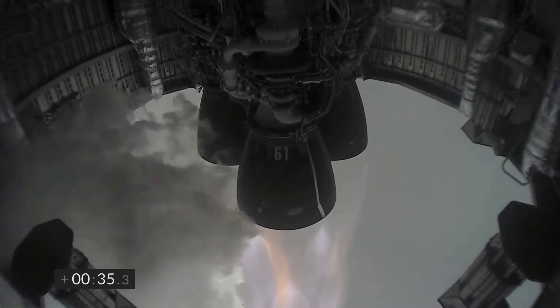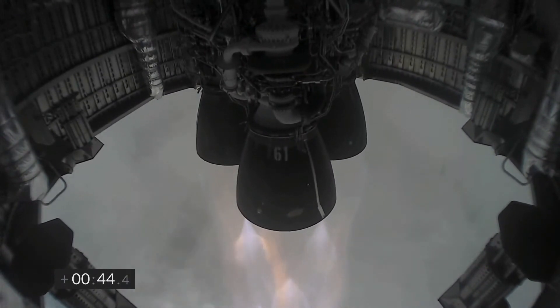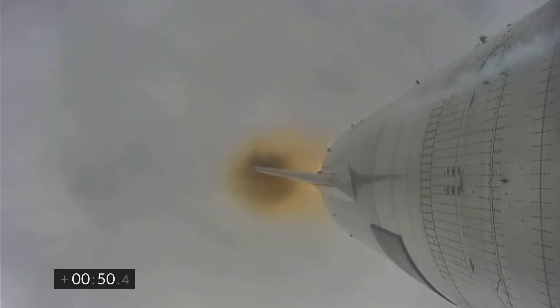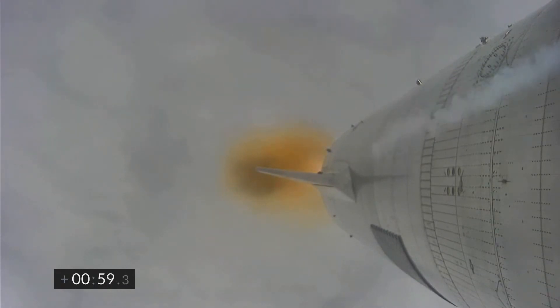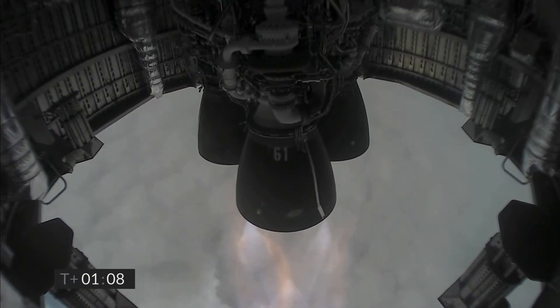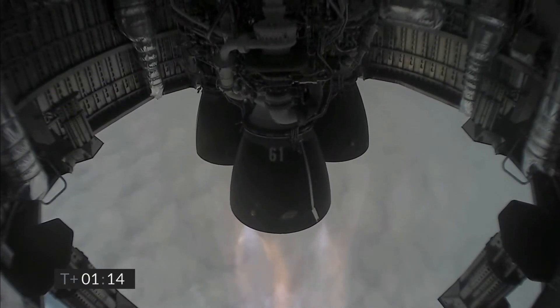T plus 30 seconds — Starship 15 is airborne. We get a view of the three Raptor engines as we're powering our way to 10 kilometers altitude in today's test flight. Just past one minute into flight, we're through two kilometers altitude, all three Raptor engines continuing to burn. The next major event in about one minute is we will turn off the first of the three Raptor engines.